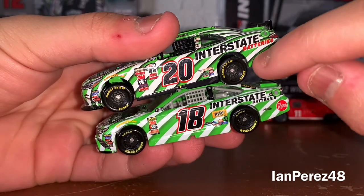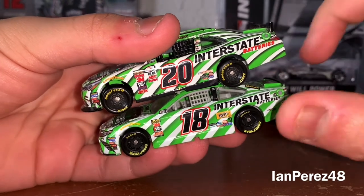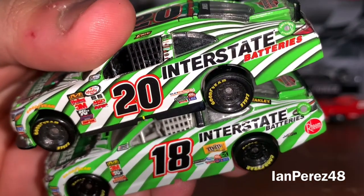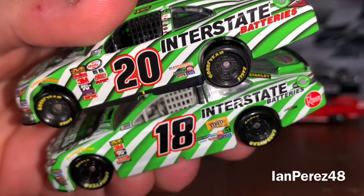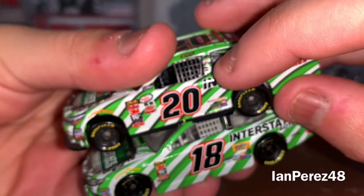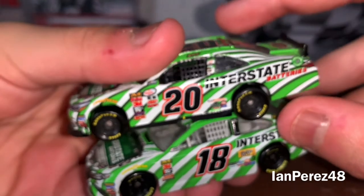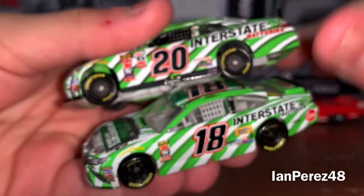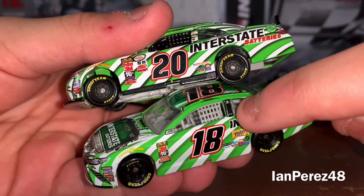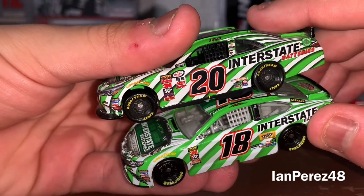There are no sponsors or logos on this part of Jones's car, but Kyle has Joe Gibbs Racing and Rheem. Looking at the A-post, Jones has more sponsors: Reeser, Siemens, Interstate Batteries, and Toyota. Kyle only has Toyota and Joe Gibbs Racing.